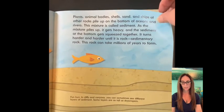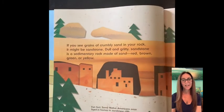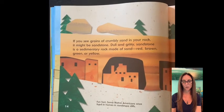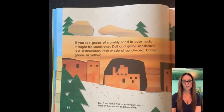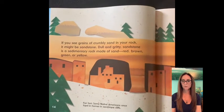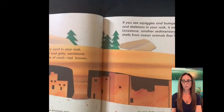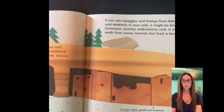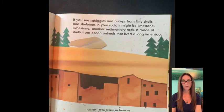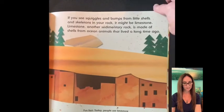In cliffs and canyons, you can sometimes see different layers of sediment. Some layers are as tall as skyscrapers. If you see grains of crumbly sand in your rock, it might be sandstone. Dull and gritty sandstone is a sedimentary rock made of sand — red, brown, green, or yellow. If you see squiggles and bumps from little shells and skeletons in your rock, it might be limestone. Limestone is another sedimentary rock made of shells from oceans and animals that lived a long time ago. Today, people use limestone to make sidewalks and buildings. Some Native Americans once lived in homes in sandstone cliffs.